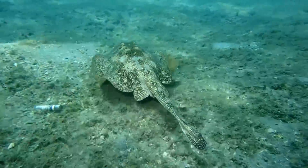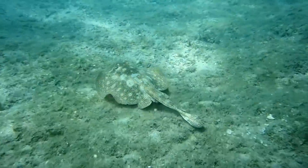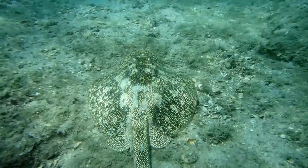Yellow stingrays do have venomous tail spines that can be found just anterior to the caudal fin. They're not considered dangerous and only use their spines for defense.